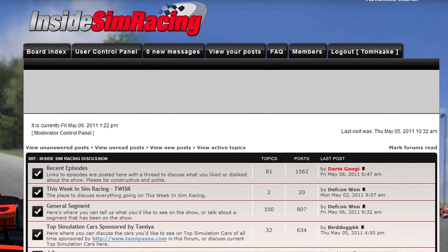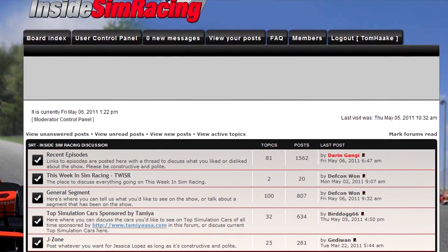Alright guys, make sure you go to our website InsideSimRacing.tv to check out all of that footage, and register and join in all the conversations on our forum page. We love to hear from you. And that's going to do it — checker flag is out, and so are we.